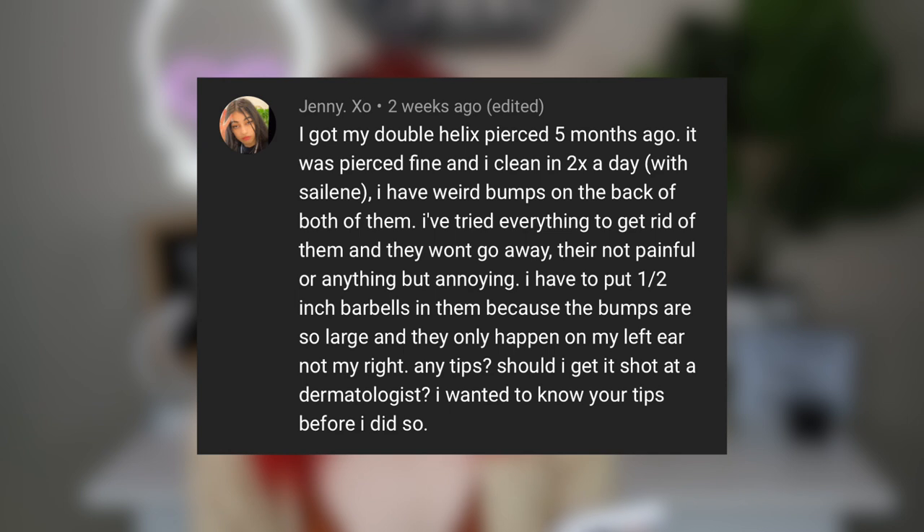Jenny asks: I got my double helix pierced five months ago, it was pierced fine and I clean it twice a day, but I have weird bumps on the back of both piercings. I've tried everything and they won't go away. They're not painful but annoying — I have to put half-inch barbells in because the bumps are so large, and it only happens on my left ear. Any tips — should I get a shot at the dermatologist? First, determine what kind of bumps they are, because there are many different kinds. Go to your piercer first — they're the professional. It could be the jewelry, you could be allergic to it, or you could be over-cleaning and irritating it. Let your piercer direct you before seeking a dermatologist.